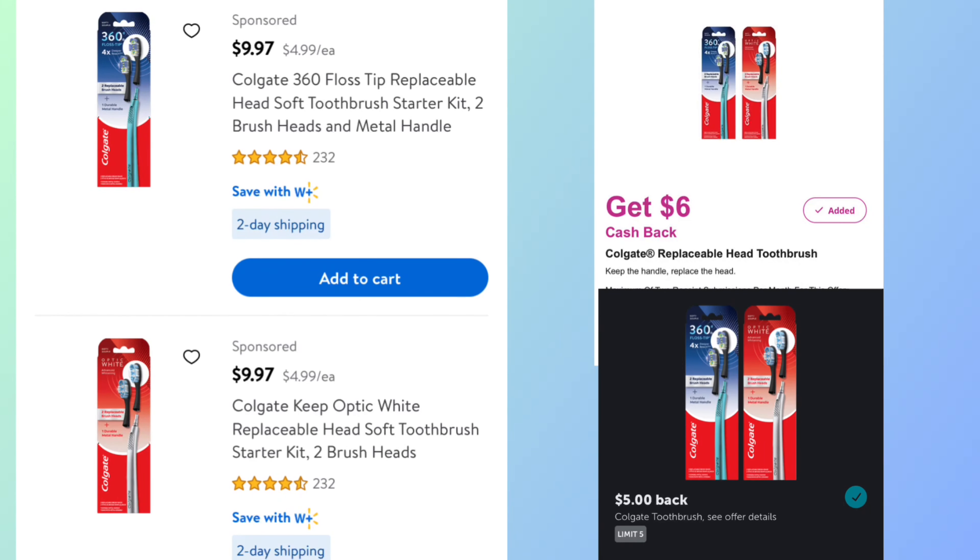My store doesn't carry these, but there's a deal on the Colgate replaceable toothbrushes — two kinds available: the Floss Tip or the Optic White. They are priced at $9.97, so you want to pick up two, coming to $19.94. Submit to Inbox for $6.00 back and Ibotta for $5.00 back on each, making your final cost $3.94 for both or $1.97 a piece.